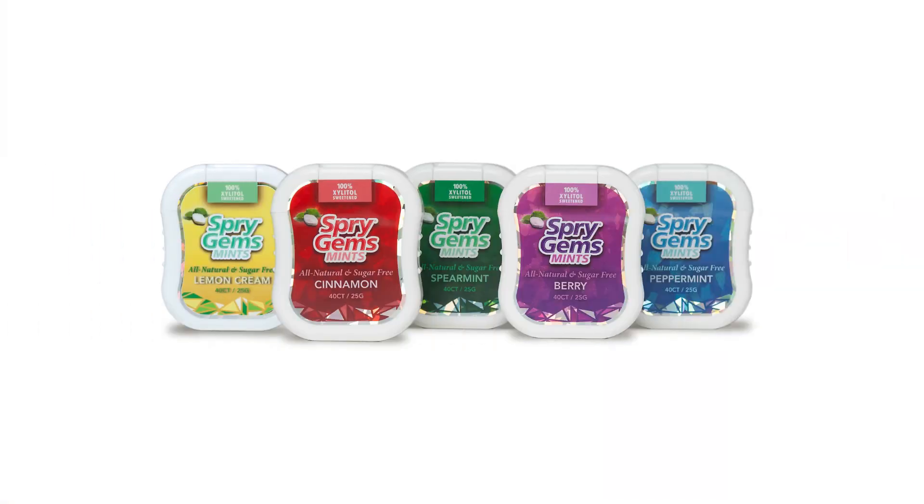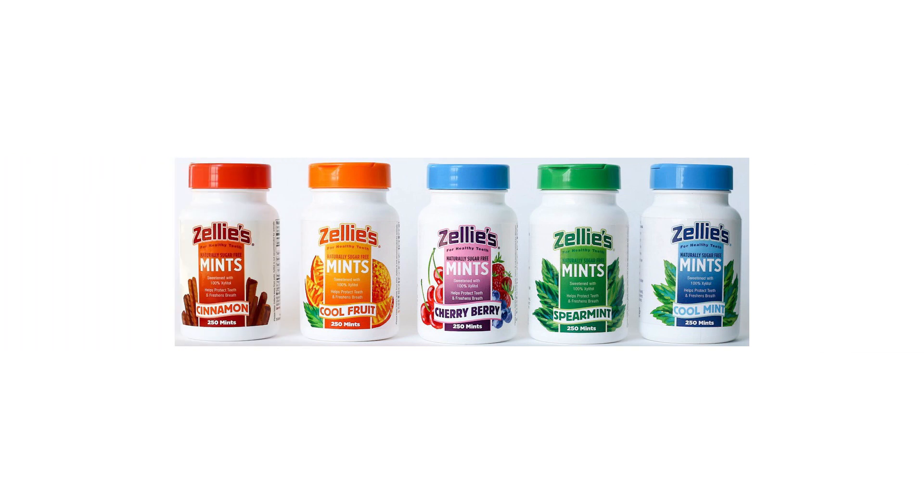Then you want to talk about easy-to-dissolve xylitol candies that you can use in your kid's lunchbox. There are a ton of schools that have a no gum and no candy rule, but really it's for the gum. So if you can get them xylitol candies in their lunchbox — Spry Gems are some of them, Zellies — there are some great products out there, but you want to look for the mints instead of the gum.